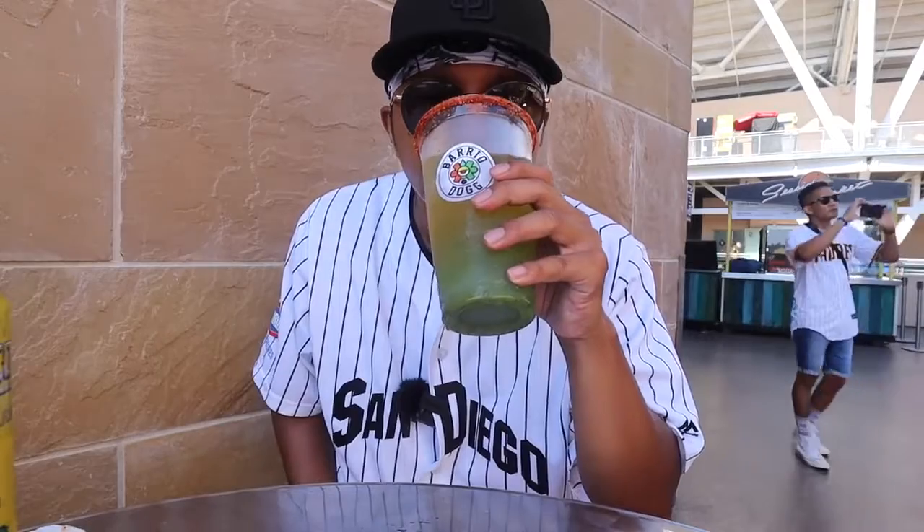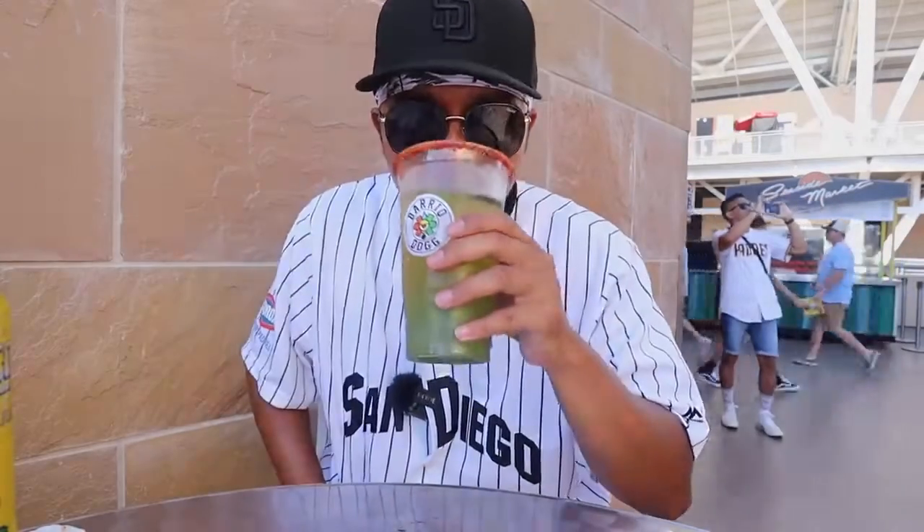It's so good on a summer day. Make sure you just mix together the ice and everything, and I'm telling you, you're going to enjoy this Michelada.